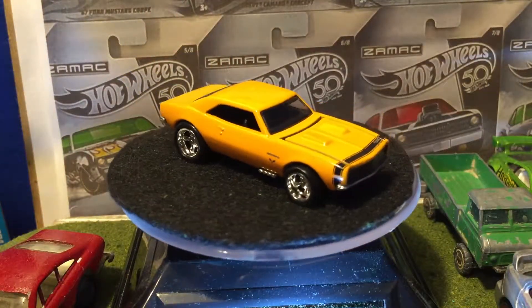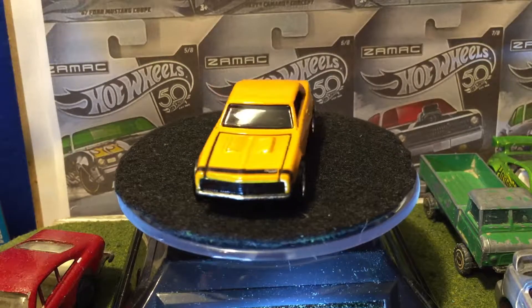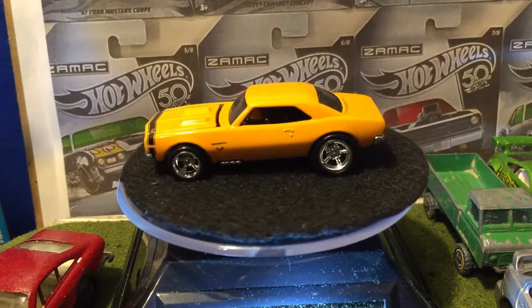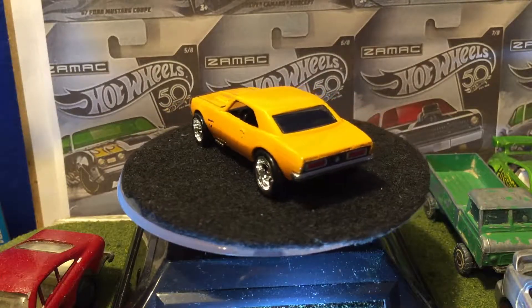I just realized there's no door lines. That's pretty interesting. But yeah, here it is — the Camaro.